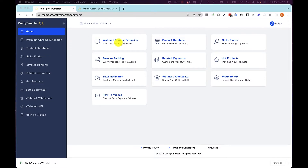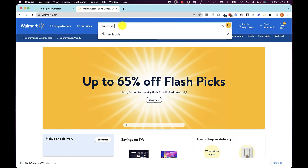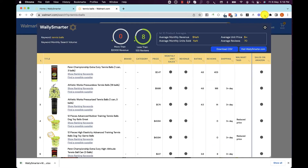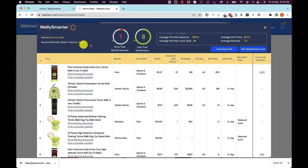We start with the Walmart Chrome extension. Once you have it installed, you go into Walmart and type in a product. Hit the Chrome extension and we're telling you the keyword 'tennis balls' has a monthly search volume of $42,000 on Walmart. We're identifying that only one out of the top 10 products has got sales of more than $2,000 in revenue.